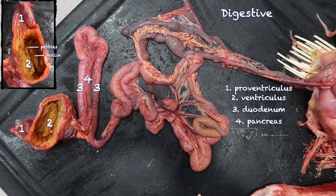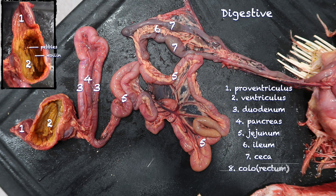Once again, the jejunum makes up the largest portion of the digestive tract. We then have our ileum, which courses between the two ceca. Within the ceca, this is where bacterial breakdown of cellulose occurs. Those come together and then we go into the colorectum — just as in mammals, this is where water and electrolyte absorption occurs — and then into the cloaca.